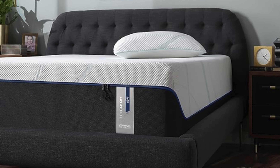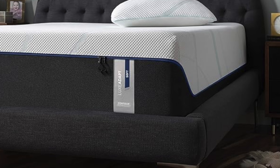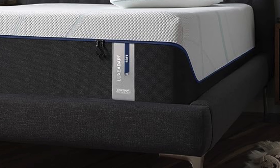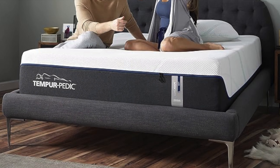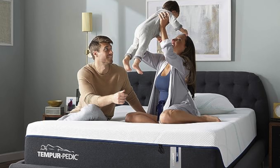The last mattress in the Adapt line delivers maximum Tempur pressure relief — the Tempur-Lux-Adapt. Like the Pro-Adapt, the Lux-Adapt comes with four firmness options, but this bed has amazing pressure relief and the most conforming feel. It works best for people who love to feel extra cradled by their mattress. Still, it's not a great choice for hot sleepers. This will run you about $4,200.